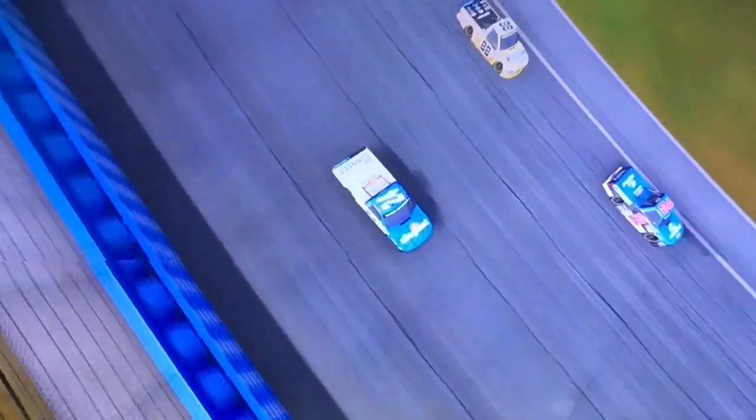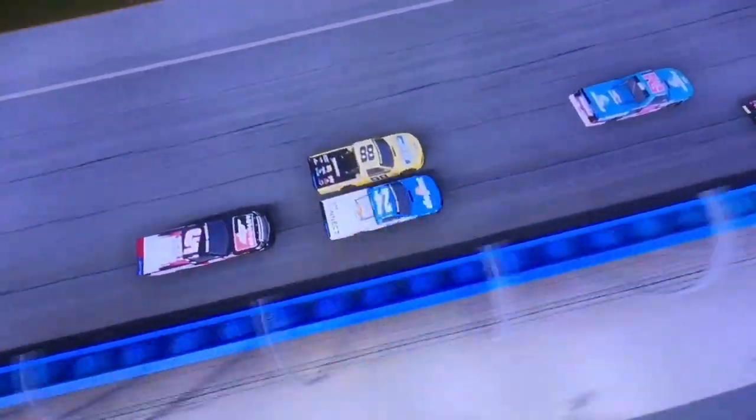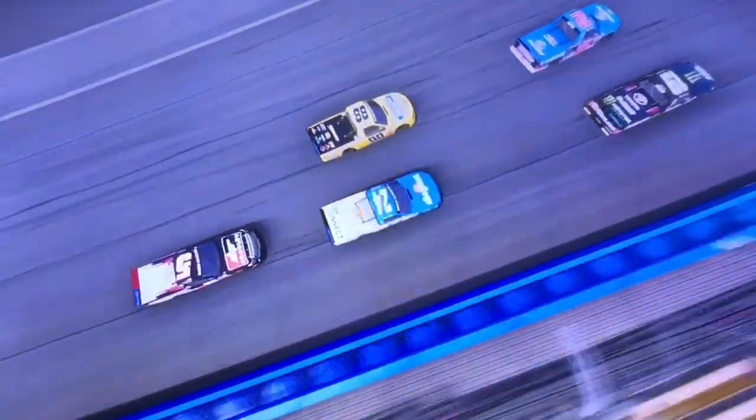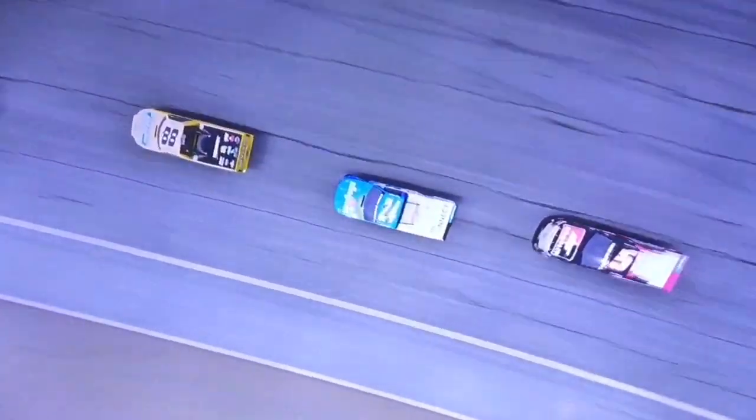Stuart Friesen is going to take the lead away from Brett Moffitt, and here comes Matt Crafton trying to get around Moffitt for second. Look at Moffitt — he's side-drafting Crafton — and there's Dylan Loftin joining the battle with two laps to go. We've got a four-truck battle for the win here. Loftin and Moffitt split between Haley Deegan, and Moffitt clears Loftin for third.